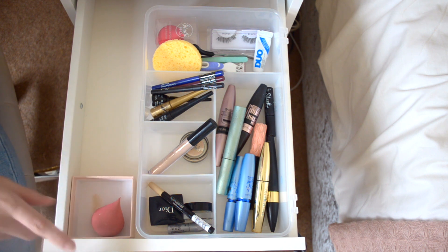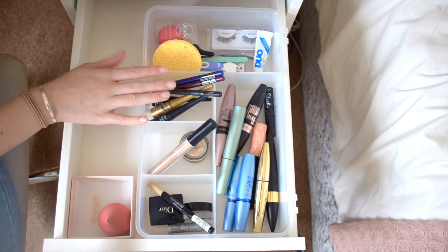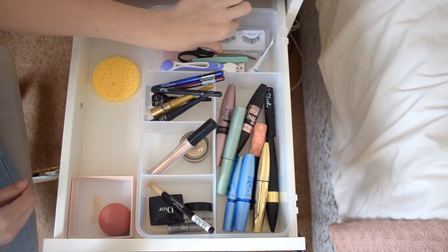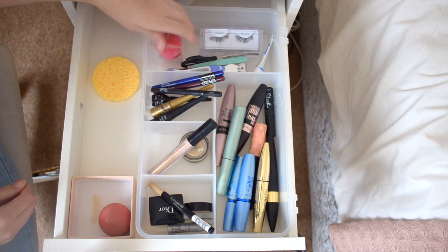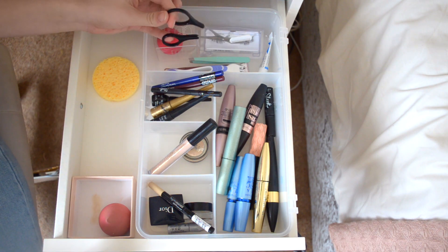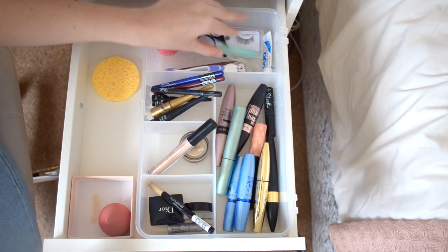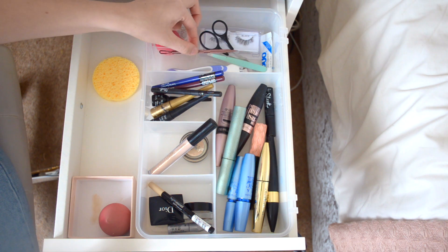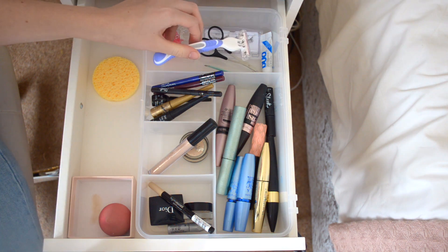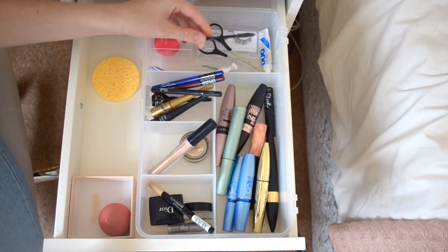Here I have my sponge - I keep it in here so I don't get my dressing table really mucky. This is just a Studio Pro Precision Sponge. At the back here in an IKEA container I have a little sponge thing, my Duo lash glue, the Ardell Wispies, a spare Studio Pro Precision Sponge, Primark eyebrow trimmers, tweezers, a spot popper from TK Maxx, and a razor - which is really useful for hairs underneath my eyebrow. I also have a little spoolie.